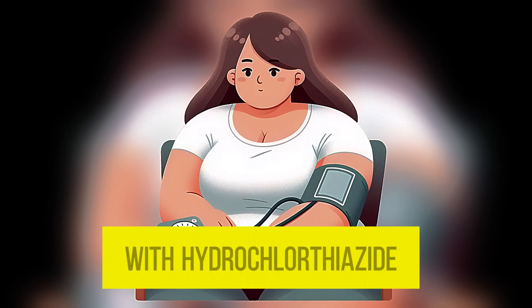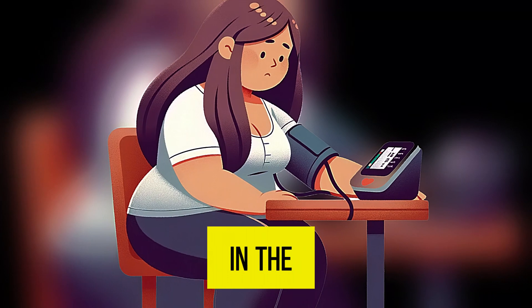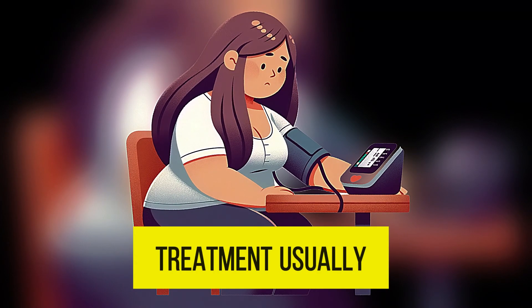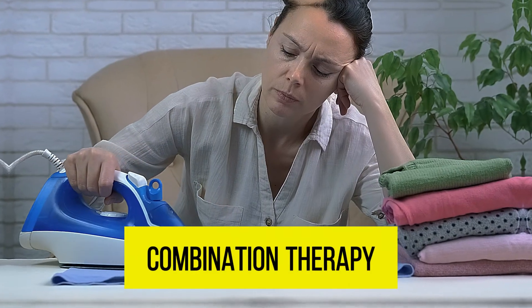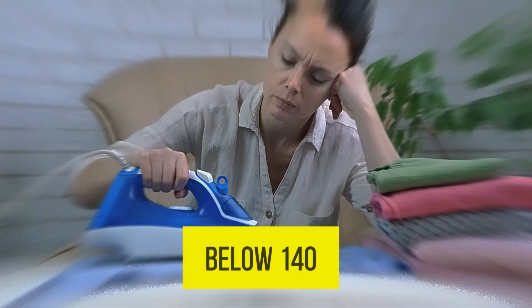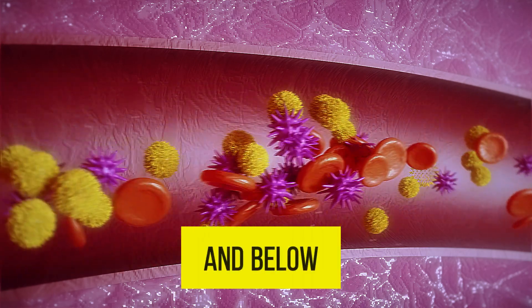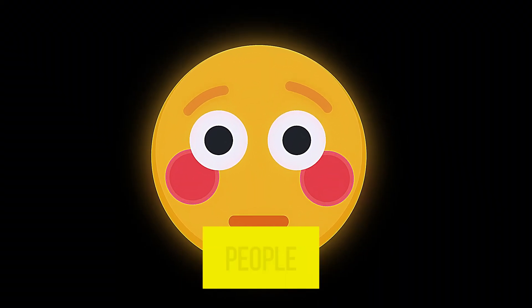Treatment is usually started with hydrochlorothiazide or calcium channel blockers. In younger populations under 55, treatment usually begins with ACE inhibitors. Combination therapy is also common practice if needed. The aim of treatment is to keep blood pressure below 140 over 90 in older people and below 130 over 80 in younger people.